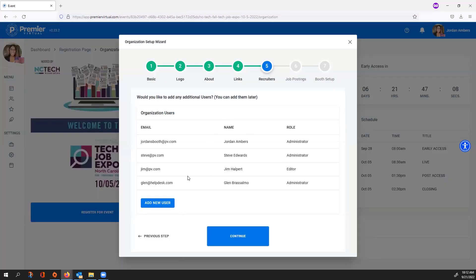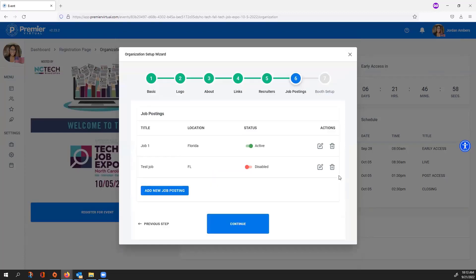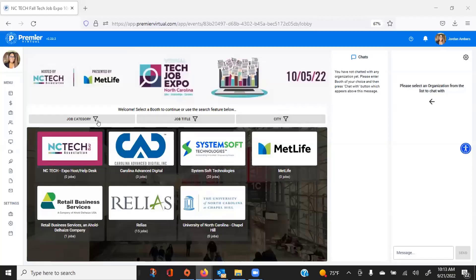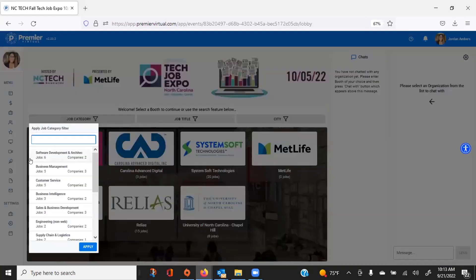We do not have any limit on how many organization users there can be in your account, so you can add as many as you'd like. Step six is adding your job postings. Click Add New Job Posting and select the job title, which is how your candidates and attendees will search for jobs. We've provided a new search function feature in the platform.